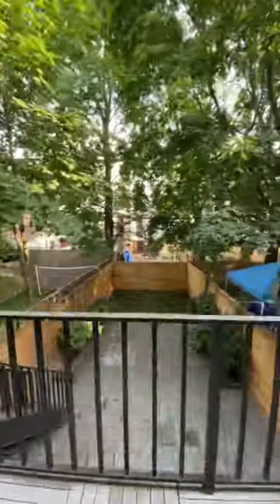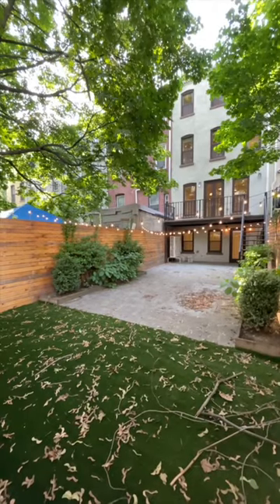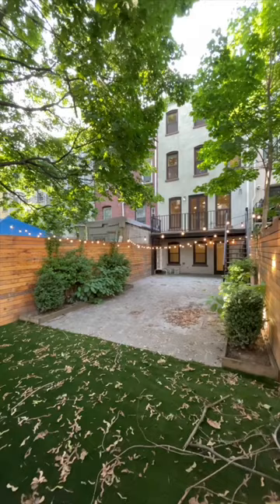Check out this massive yard. The string lights are included — just bring your friends, family, and favorite umbrella drinks.